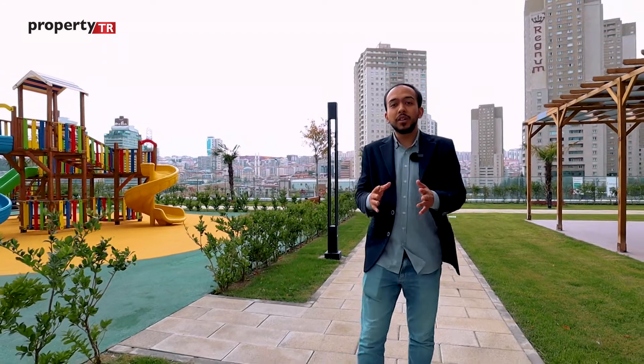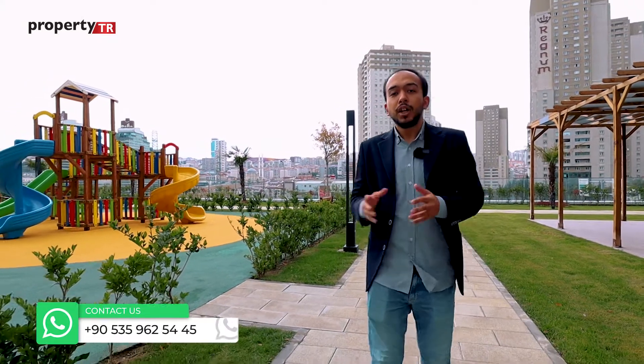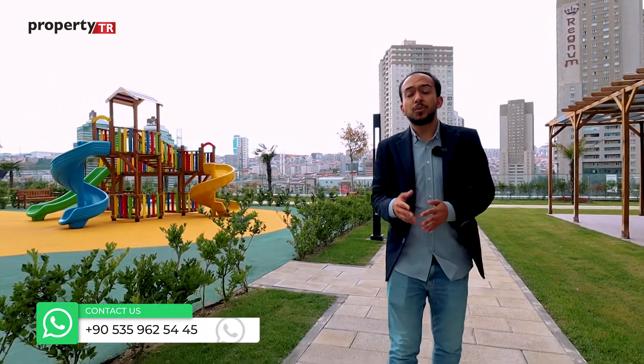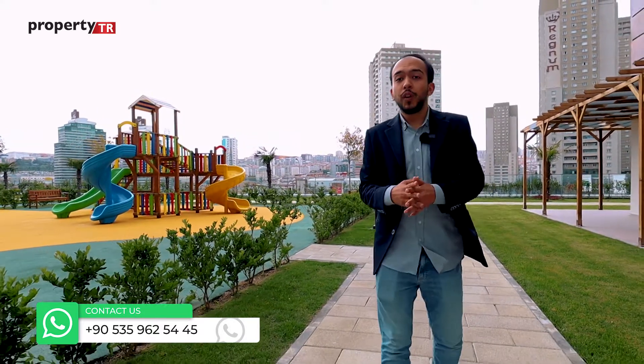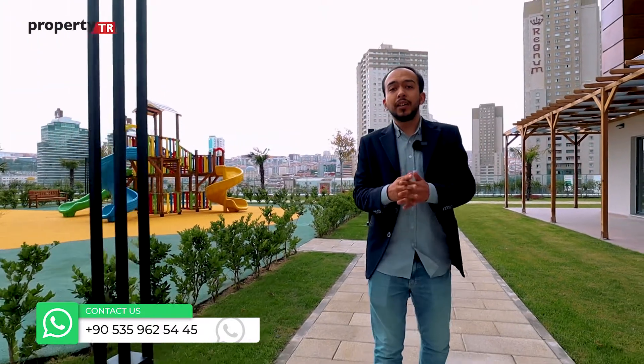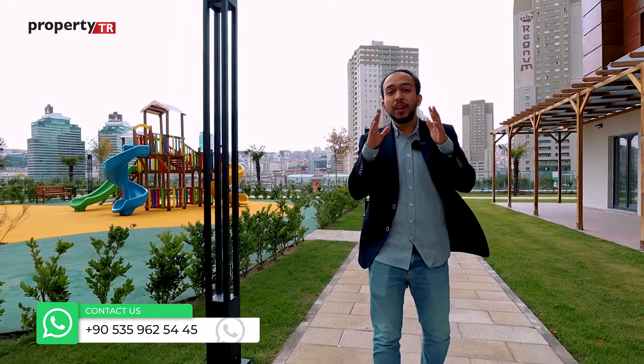Hello everyone, this is Abdul Hay from ProperTT, our real estate company in Istanbul. Today we are going to present a specific outstanding project with high qualities and luxury finishings.